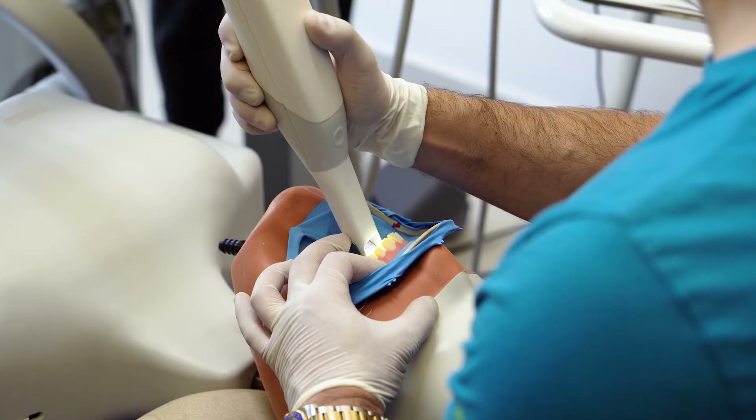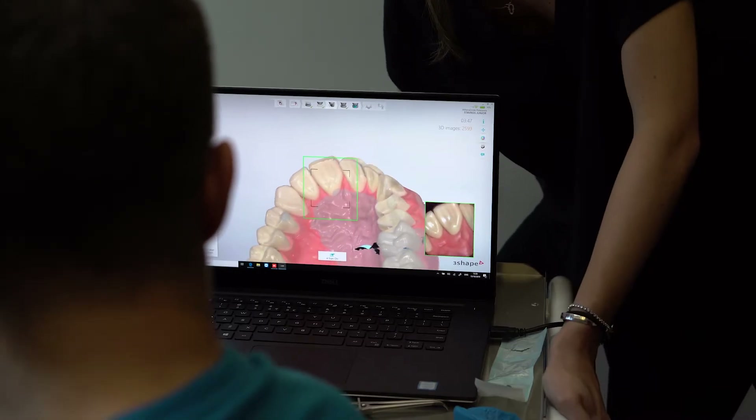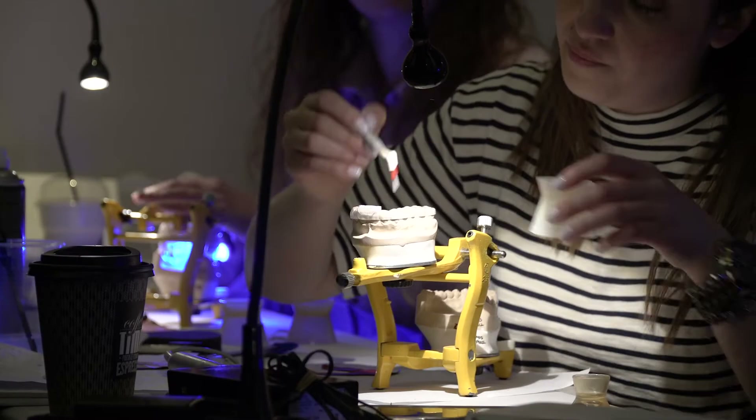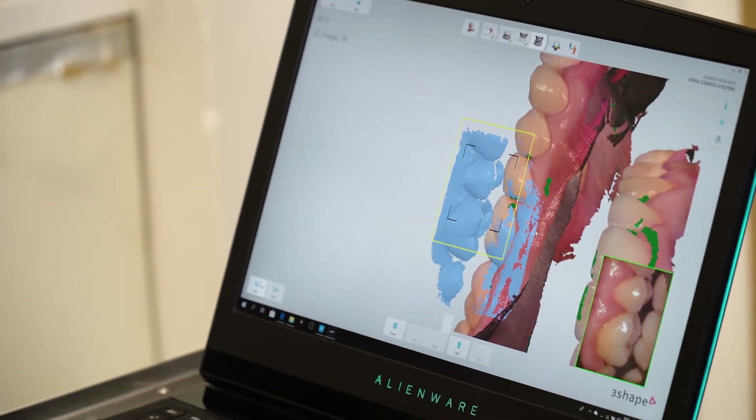The participants will be acquainted with all the available intraoral scanners in the market, with lots of hands-on courses and live patient demonstrations. I invite you to join me personally and to see some of the best educators from all over the world.